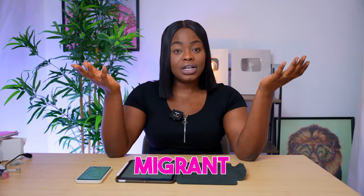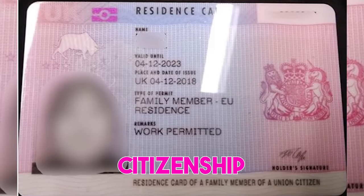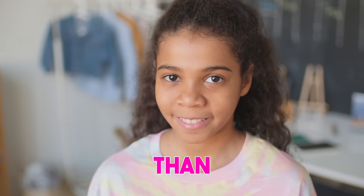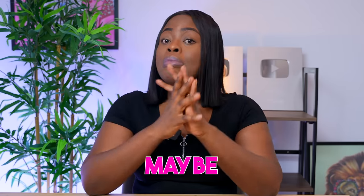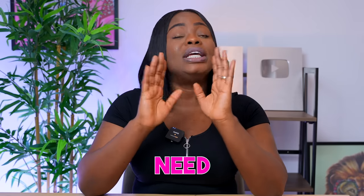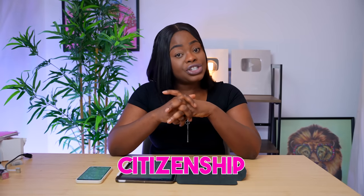One of the hurdles you need to cross as a migrant who wants to get permanent residency in the UK or British citizenship is to pass an exam called the Life in the UK test — unless you're under 18, over 65, have a mental condition preventing you from taking it, or have already passed it for a previous application. Otherwise, you need to write this exam as part of your application.